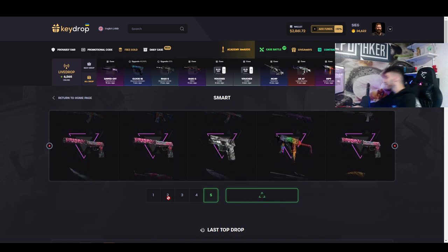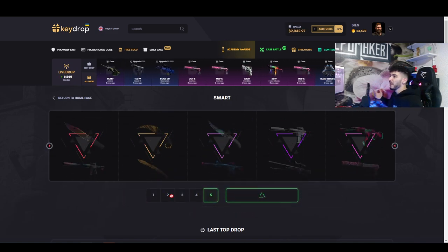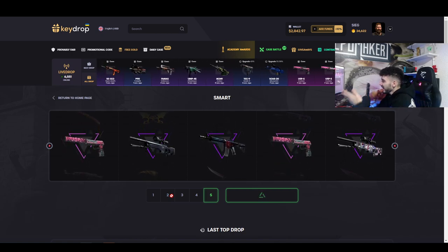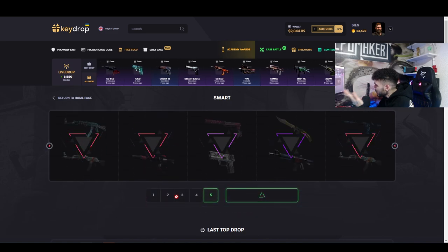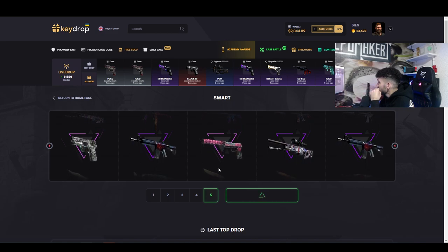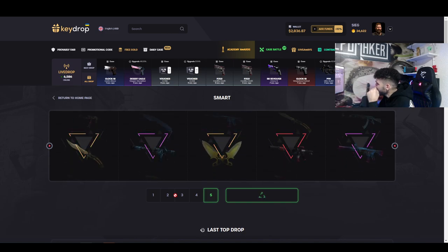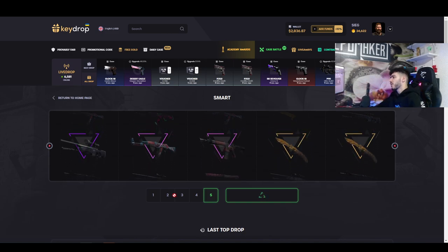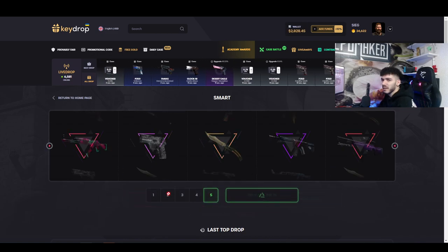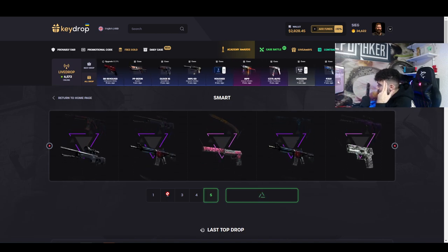Oh come on, are you serious?! Give me a knife, mate. It's just driving me crazy — look at the top, look at the bottom, there are knives all the time and I ain't getting anything. A $10 win? What the hell should I do with $10? You can't even get a Red Bull, bro. It's been so long since I've had a Red Bull. I miss Red Bull, to be honest.